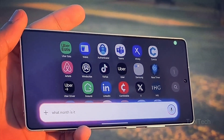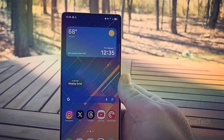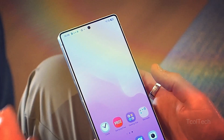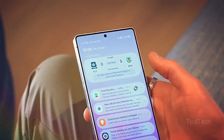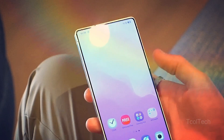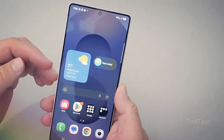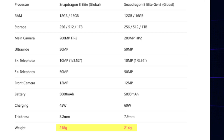Moving on to the design. Allegedly, the Galaxy S26 Ultra is to be 0.3 millimeters slimmer and 4 grams lighter than the Galaxy S25 Ultra. On paper, it's an achievement. But in real-life usage scenarios, how frequently would you congratulate Samsung for making your phone less than half a millimeter thinner? How much easier to lift would the S26 Ultra be with its rumored total weight of 214 grams?